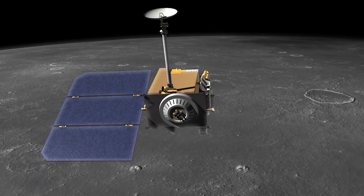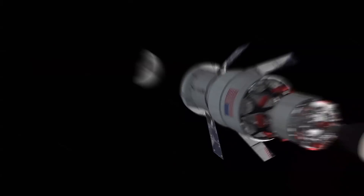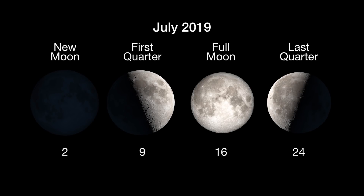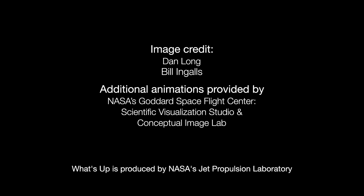Fifty years on, NASA continues to reveal the Moon's secrets with an eye toward sending the next human astronauts there in the near future. Here are the phases of the Moon for July. You can learn more about Apollo and NASA's future plans for the Moon at NASA.gov. I'm Preston Dyches from NASA's Jet Propulsion Laboratory, and that's what's up for this month.